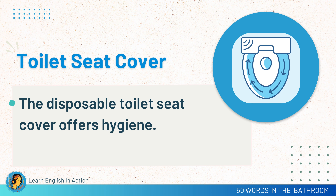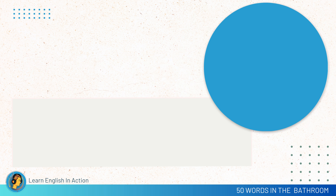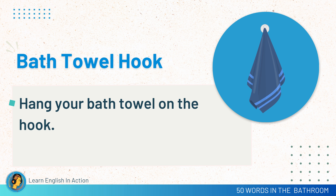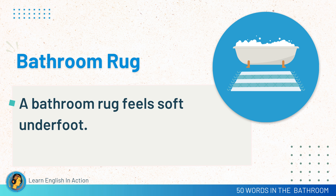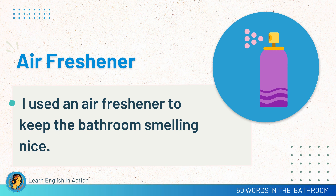Toilet seat cover. The disposable toilet seat cover offers hygiene. Bath towel hook. Hang your bath towel on the hook. Bathroom rug. A bathroom rug feels soft underfoot. Air freshener. I used an air freshener to keep the bathroom smelling nice.